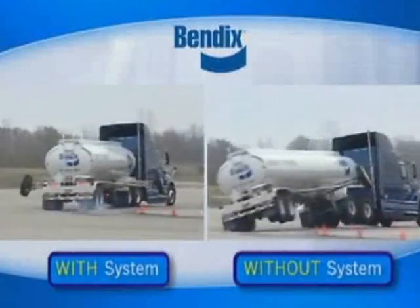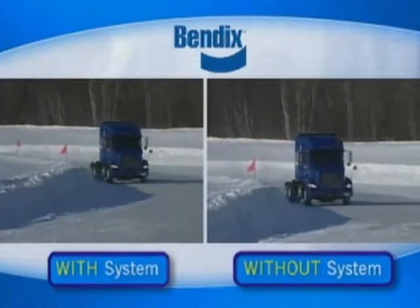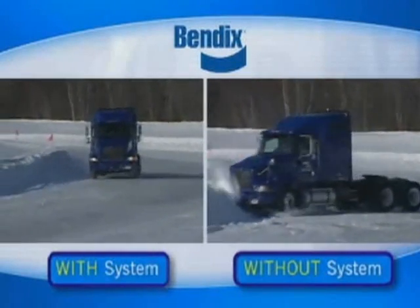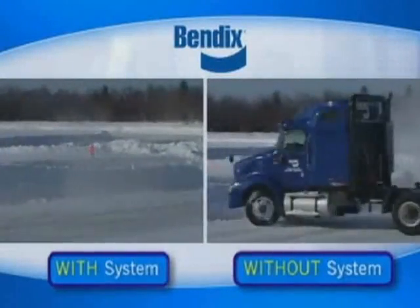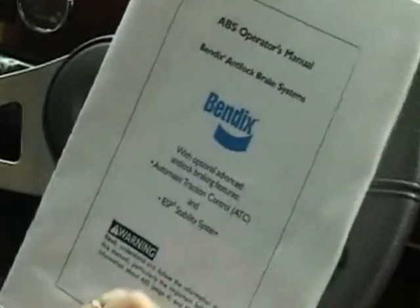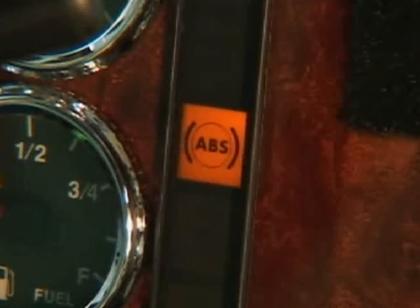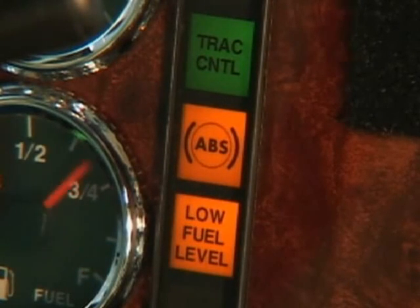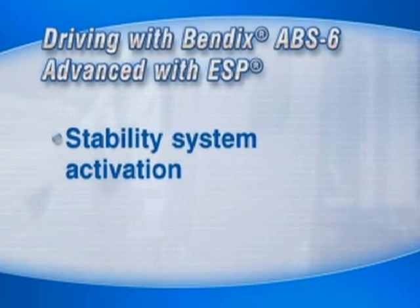First, you need to know that the stability system will work for you if and when the time is right. But don't try to make the system work just because it's there — drive as always in a normal, safe manner. How will you know it's there? Well, first the owner's manual should tell you. And depending on the individual vehicle, there may also be a sticker visible in the cab, plus a dash light indicator will illuminate during your usual bulb check.